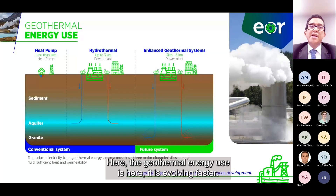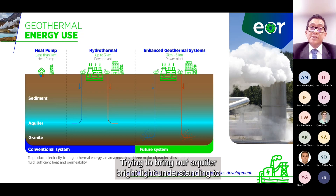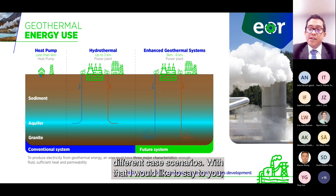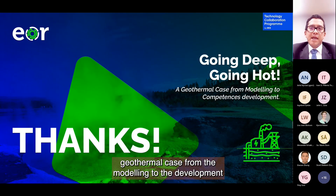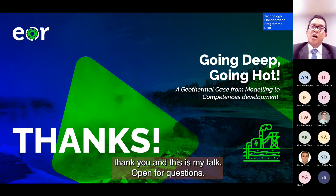Geothermal energy use is here and it's evolving — evolving faster. Our different communities around the world are trying to bring aquifer knowledge to hydrothermal or enhanced geothermal systems for different case scenarios. With that, I invite you to think on going deep, going hot, and how we can build a geothermal case from modeling to the development of competences that we have today. Thank you. I'm open for questions.